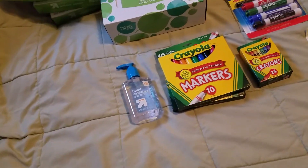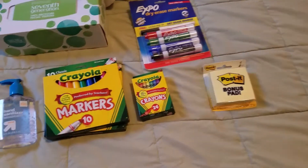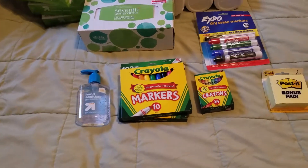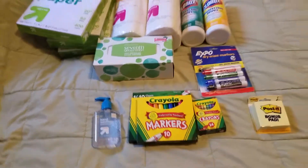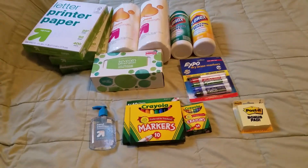The list said they wanted a 12-count box of Crayola crayons, but I couldn't find a 12-count so I got a 24-count. They also said they needed two boxes of 12-count Crayola markers, but I only found 10-packs, so I got two of those. And hand sanitizer — that's all Robbie needs for school.